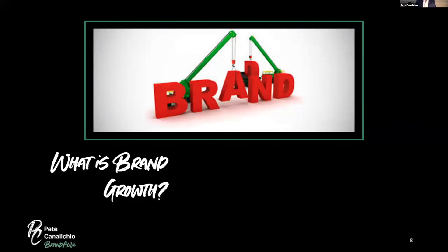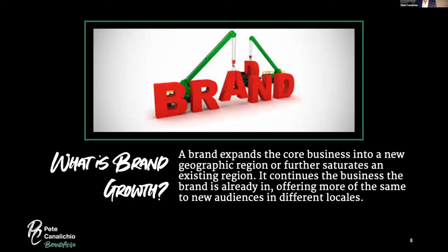Before we get into brand expansion, let's define three different things. Brand growth is when a brand expands its core business into a new geographic region or further saturates an existing region — more of the same product in a new place, or more density in an existing one. Think of GoPro cameras selling into new countries or selling more within an existing region.